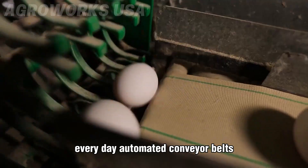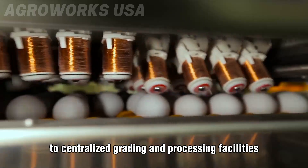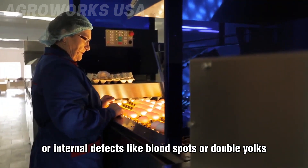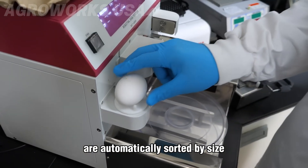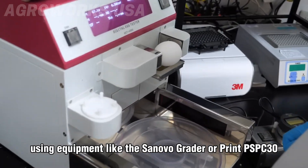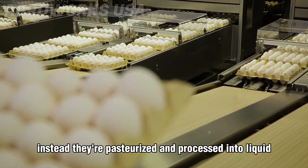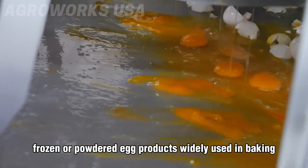While some eggs are destined to hatch, the vast majority are collected for human consumption, and that process is highly industrialized and optimized for scale. Every day, automated conveyor belts transport freshly laid eggs from poultry houses to centralized grading and processing facilities. There, eggs go through candling — a process where they're exposed to bright light to detect cracks, shell deformities, or internal defects like blood spots or double yolks. Eggs that pass inspection are automatically sorted by size and weight, then washed, sanitized, and packed using equipment like the Synovo Grater or PRIN PSPC-30, depending on the facility's scale and capacity.